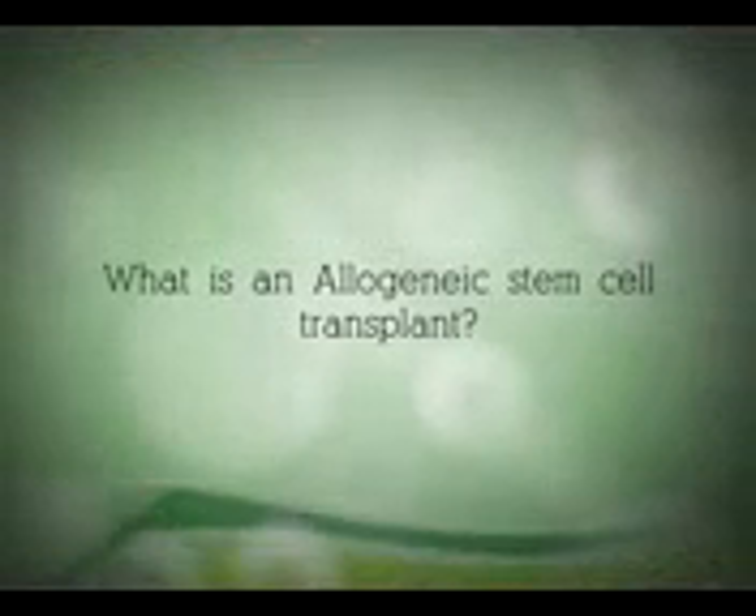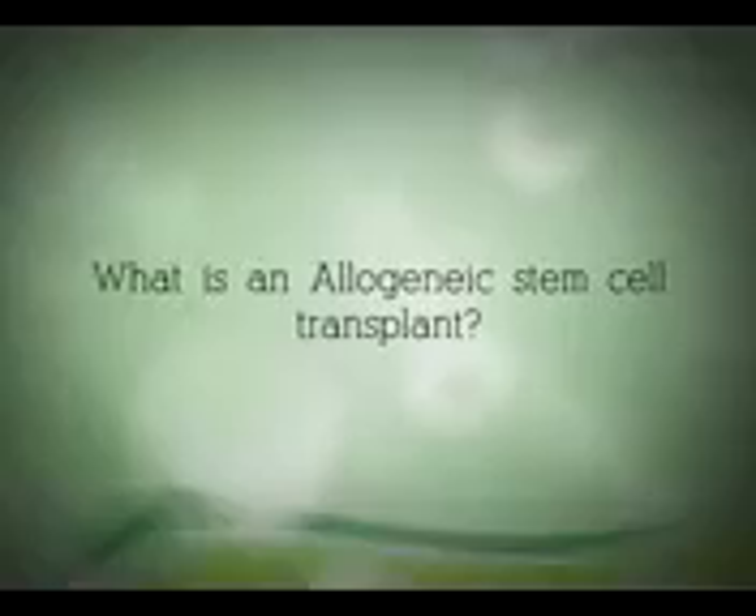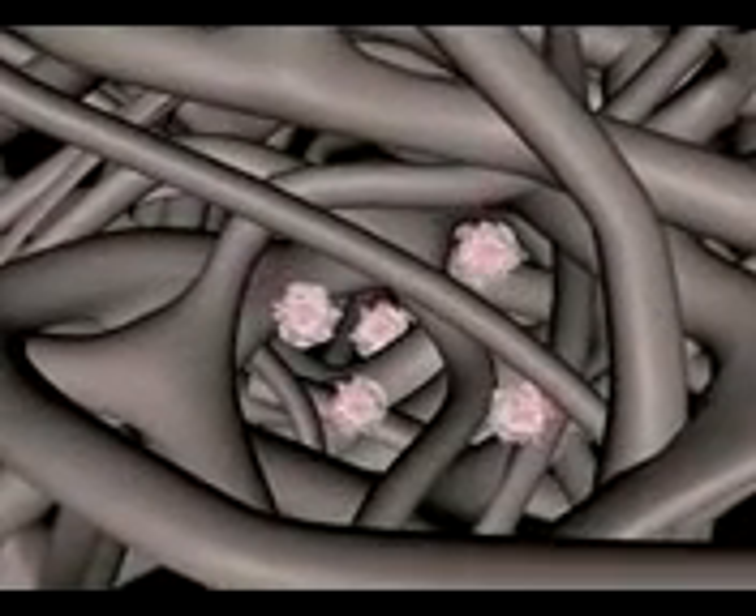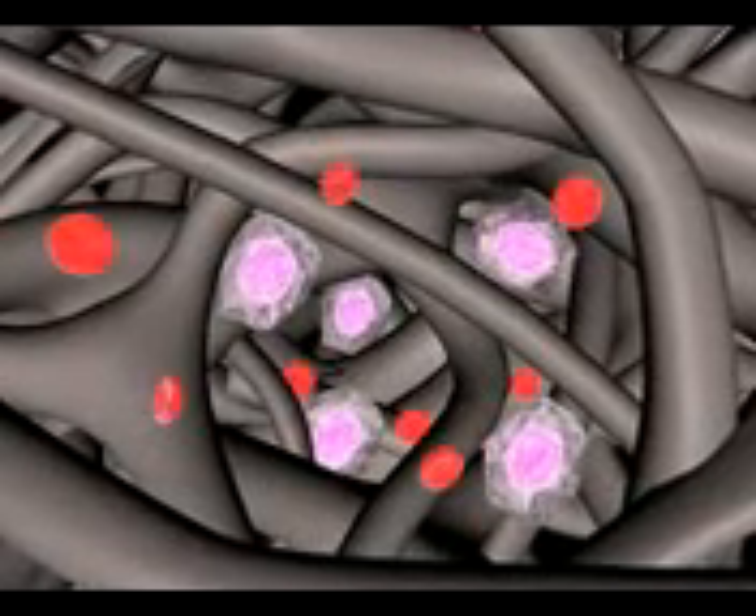What is an allogenic stem cell transplant? In an allogenic stem cell transplant, your bone marrow is replaced with new healthy stem cells from another person.